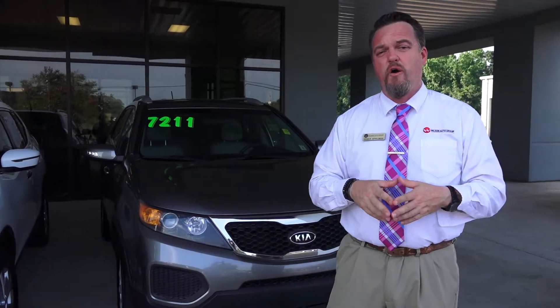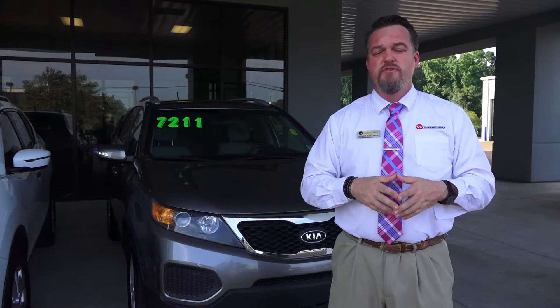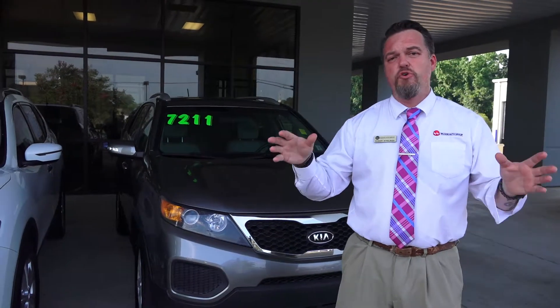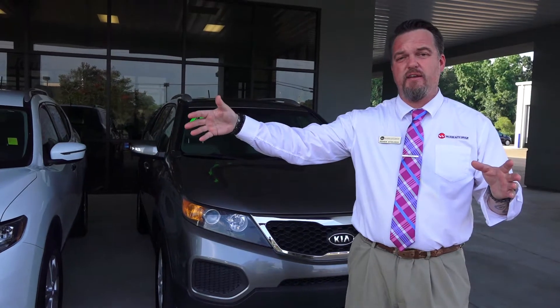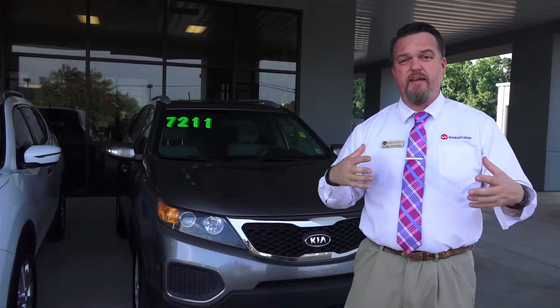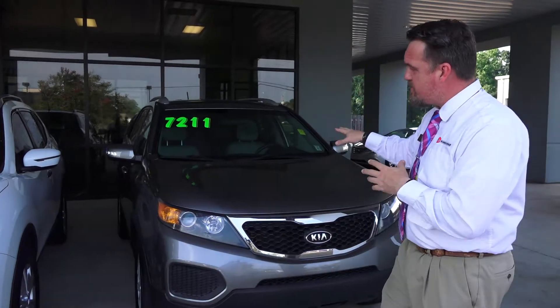We always talk about budget vehicles. Everybody's always searching for the car under $9,000. We had a huge Kia sale a couple of weekends ago, and we have a Kia sale coming in next weekend again. We have a lot of people trading in their vehicles, so I want to show you this Kia Sorento.